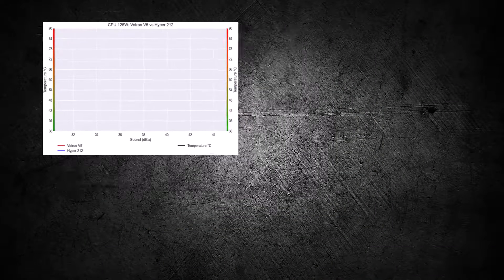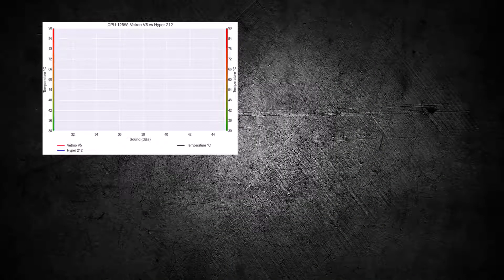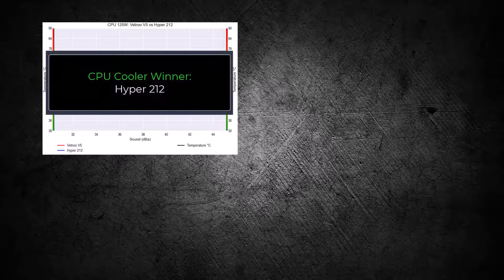Overall, both coolers perform similarly regarding cooling performance. However, the Hyper 212 runs much quieter at higher speeds, making the Hyper 212 the winner for this comparison.